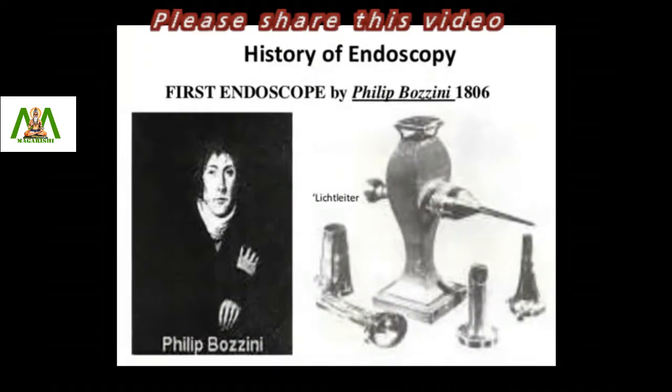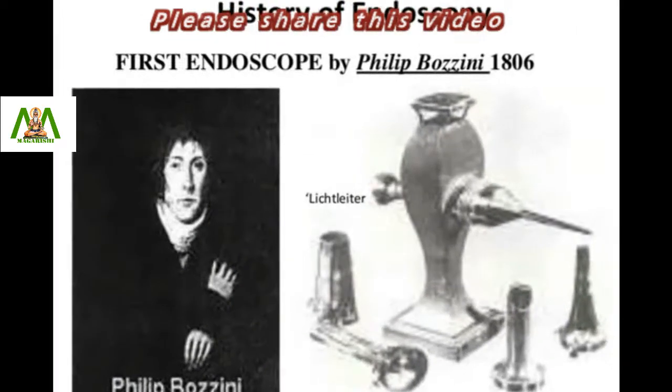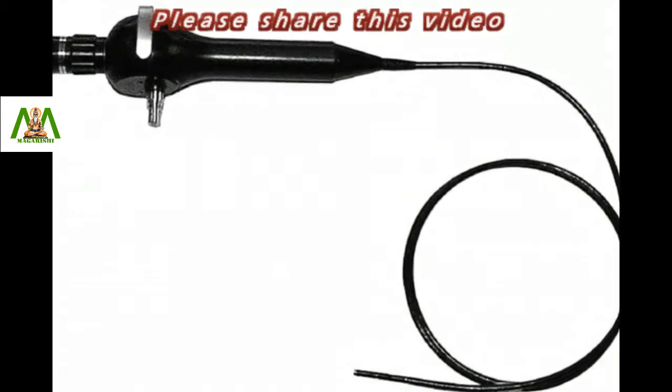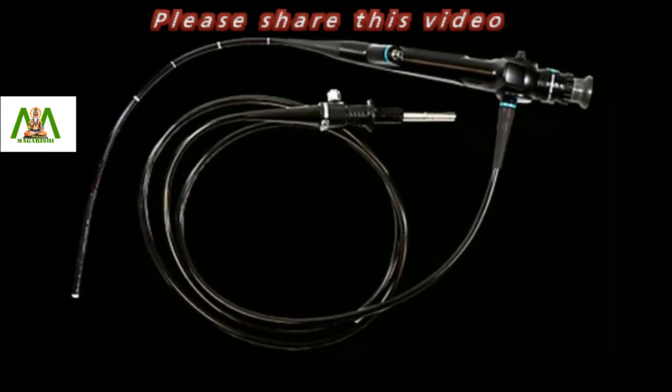The first endoscope had a rigid tube and was invented over a hundred years ago. Endoscopes have been developed for many parts of the body, each with its own name depending on the part of the body it is able to investigate.